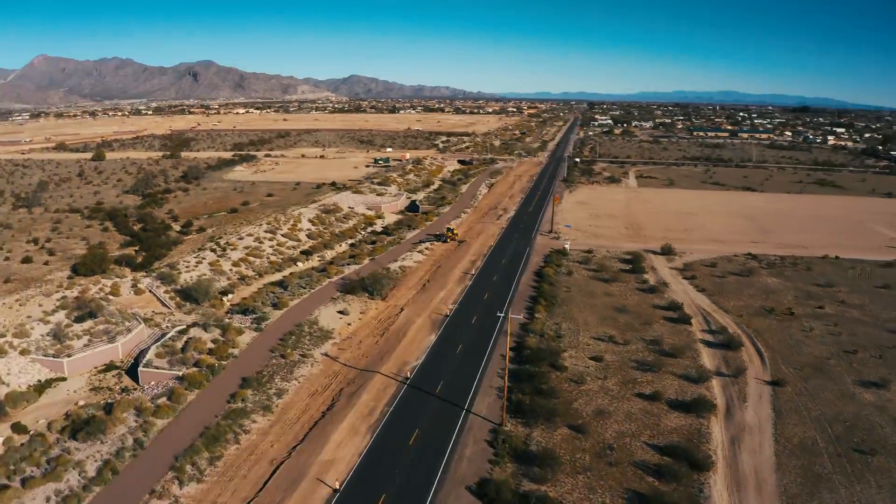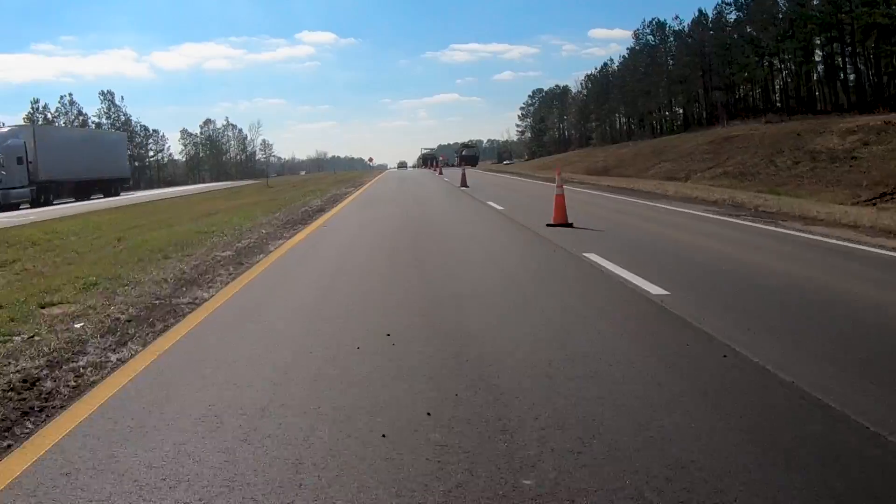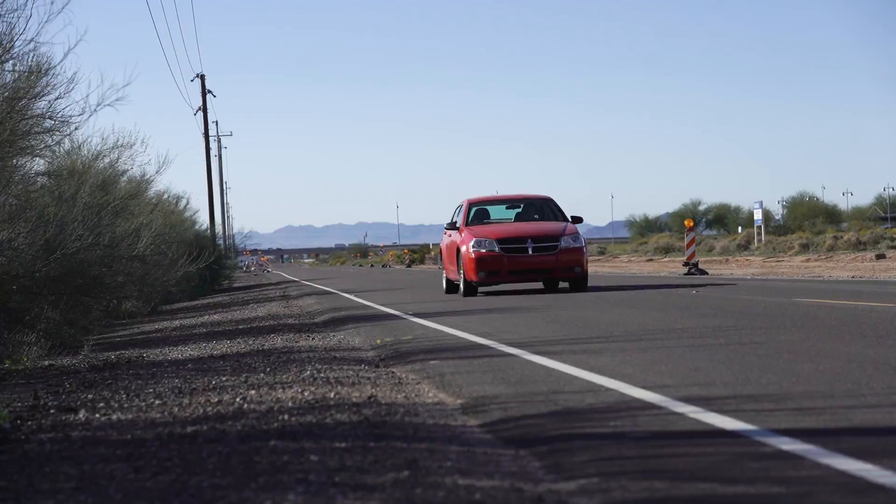More than 18 billion tons of asphalt pavements are in place on American roads. Asphalt offers a high-performing, strong, smooth, durable roadway surface for the traveling public.